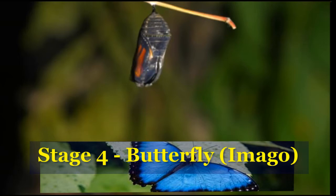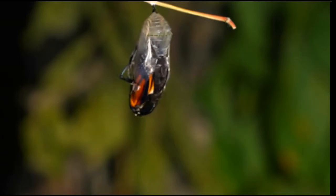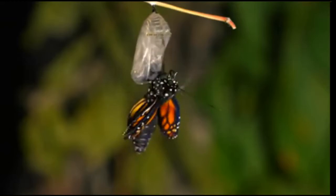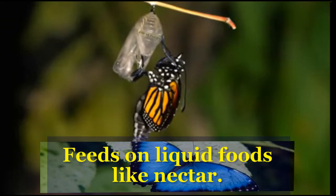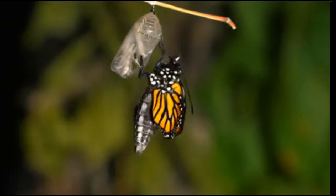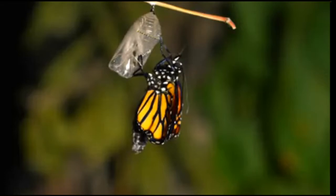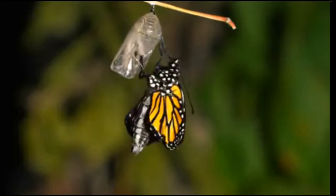The final stage is the butterfly, or imago, which is the adult stage. Before flying, the butterfly may have to let its wings dry. The primary food is nectar or other liquids. Butterflies also pollinate plants and can migrate. Butterflies can be one half of an inch up to Queen Alexandria's 11 inches long.